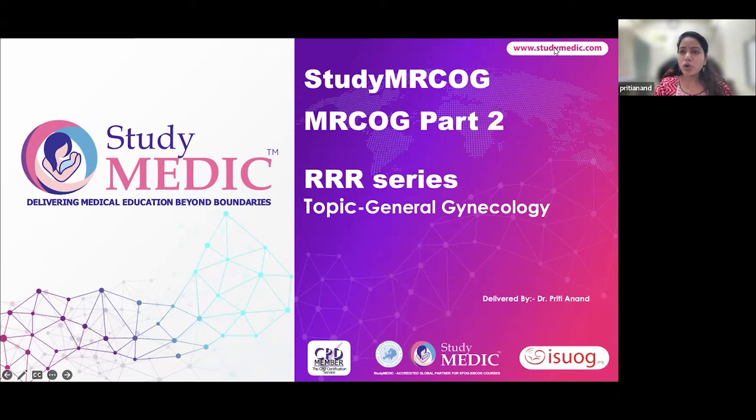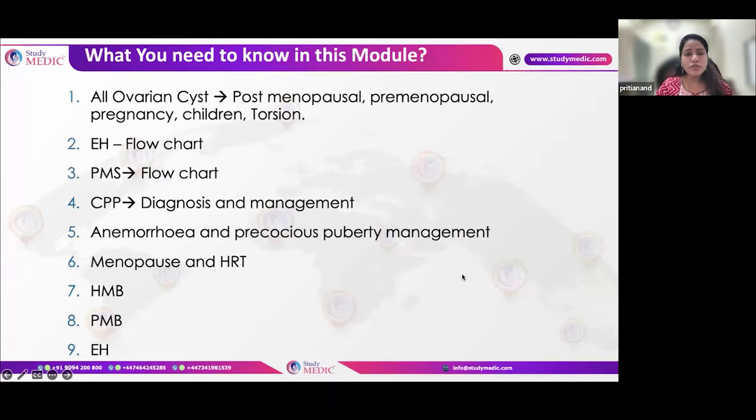Hello everybody, I'm Dr. Preethi Anand and I'll be taking you through the quick revision of general gynecology as part of the RR series. Whenever you are reading a general gynecology chapter or module, make sure that you cover all these points. It is one of the very important modules for exam purposes, with a lot of questions from this module in your exam.